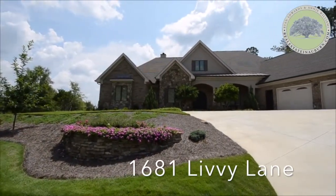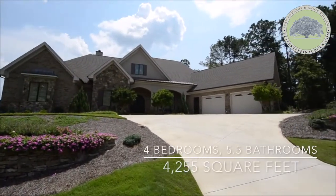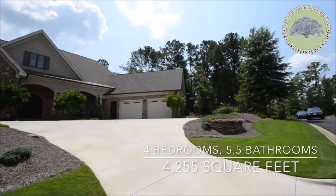Welcome to 1681 Livvy Lane. This custom built home by Bob Hardy has four bedrooms, five and a half bathrooms, and is 4,255 square feet.